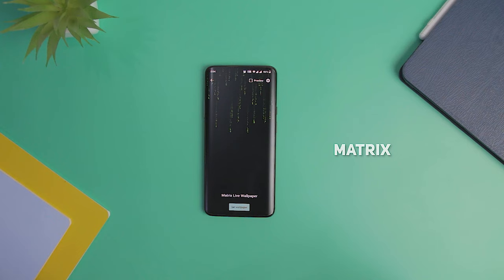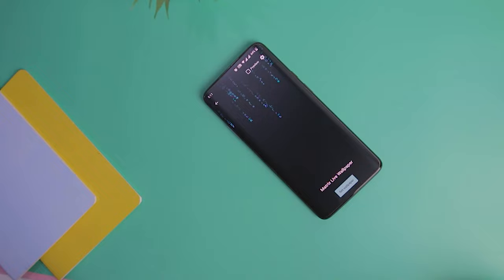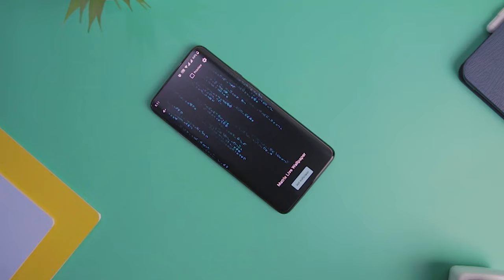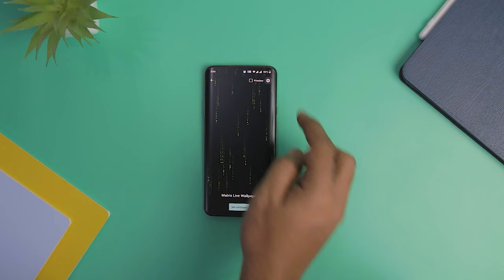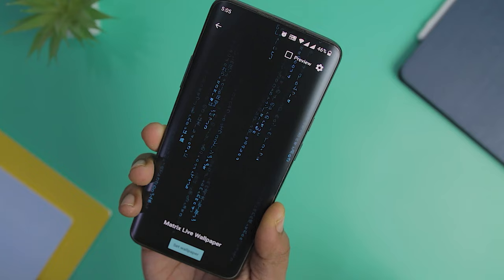Matrix Live Wallpaper is another great dark live wallpaper app that brings the iconic animation from the Matrix movie to your home screen. This app allows you to replicate the Matrix animation that appears as a bunch of codes executing on the display. The original animation was in green color, but you have the option to customize it to your favorite color. You can also change the appearance of the characters by changing their speed, movement, intensity, color, and much more. Apart from the most loved green color, the blue color combination also looks great.